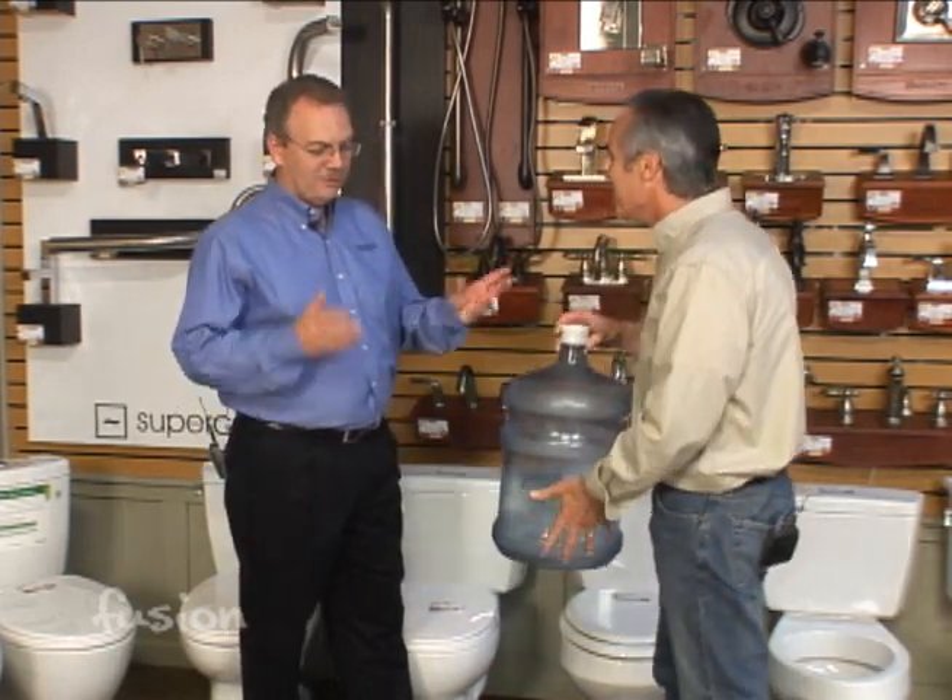Over the years that's come down, and it's really come down lately. Since 1992 it's been a 1.6-gallon toilet and everyone thought that's as far as we can go. Not true. Now we have toilets using 1.28 gallons, which is about 20% less than even the most high-efficiency toilet a few years ago. That's a huge drop.